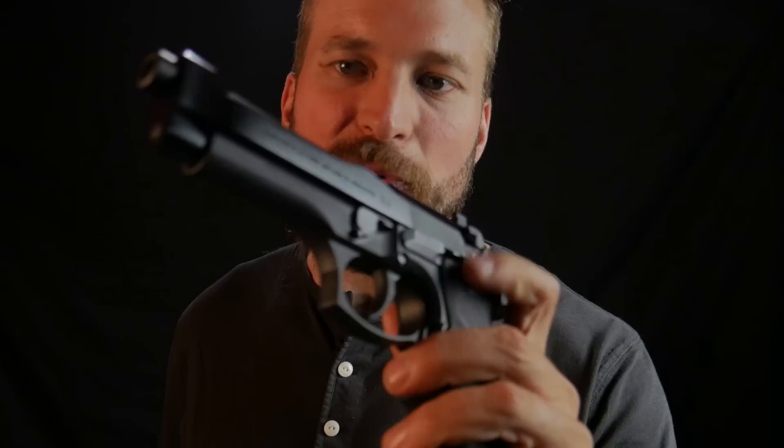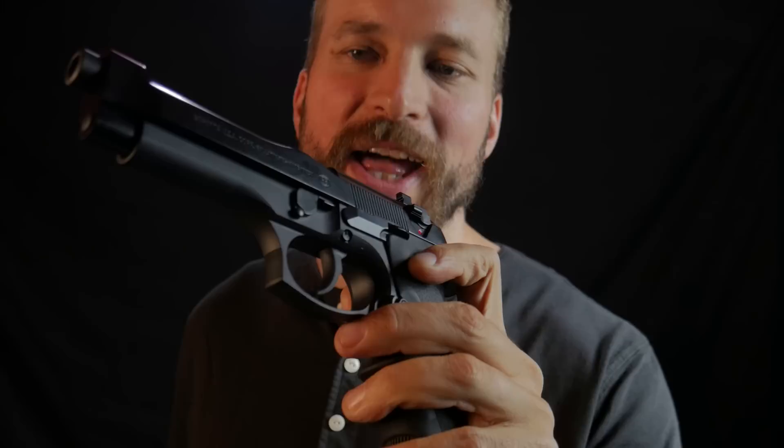Moving on to the mag release — on the CZ, I have to break my grip just a little bit to actuate it, whereas on the Beretta, I really have to break my grip due to how thick the Hogue grips are. So the mag release goes to the CZ. On the slide release, the CZ's is quite large — it's used to hold the gun together and easy to get your hand on with a high grip. Whereas the Beretta's slide release is perfectly sized and perfectly situated. I give this to the Beretta based on the slide release.